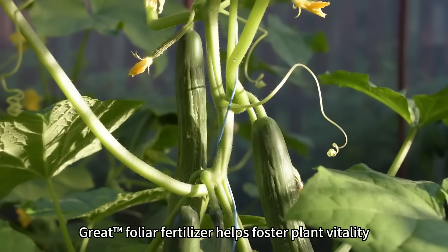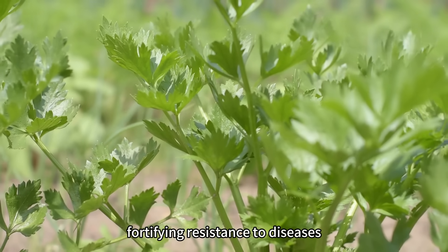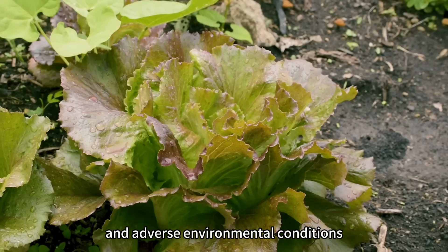Beyond yield enhancement, great foliar fertilizer helps foster plant vitality, fortifying resistance to diseases and adverse environmental conditions.